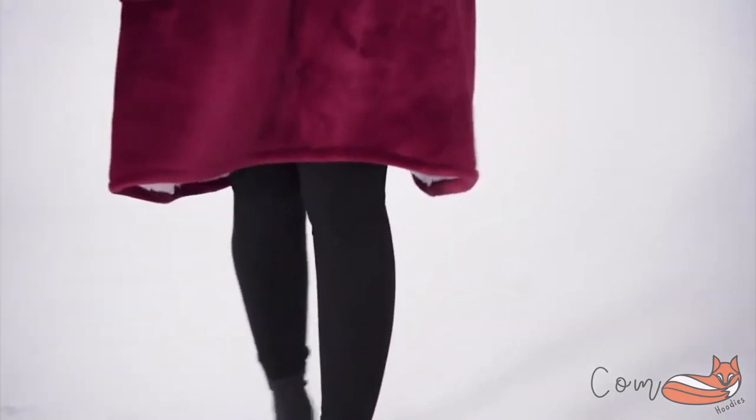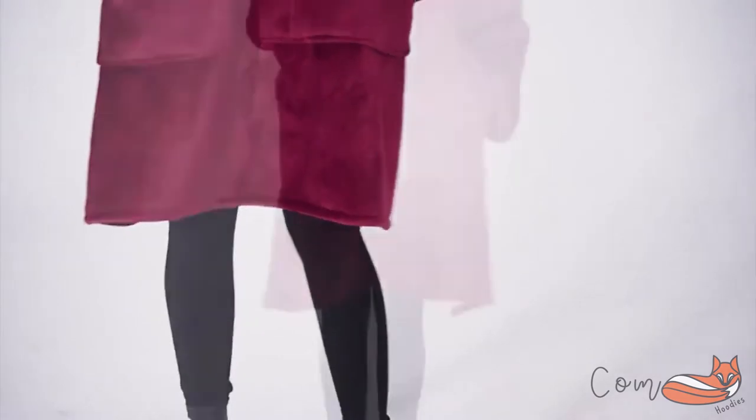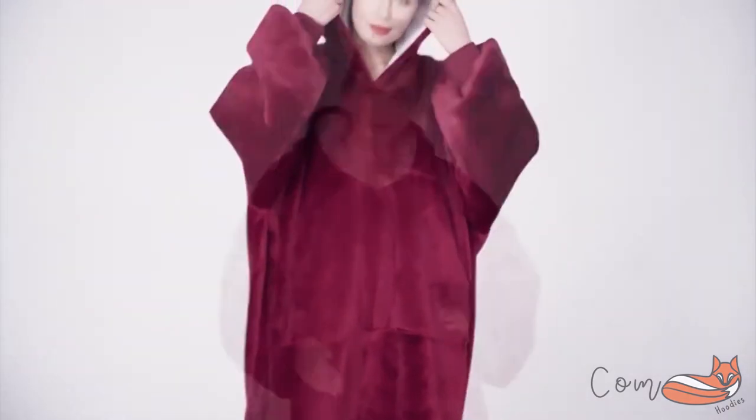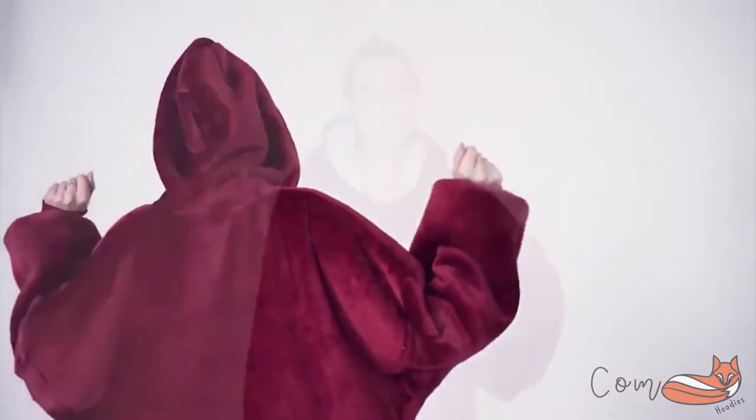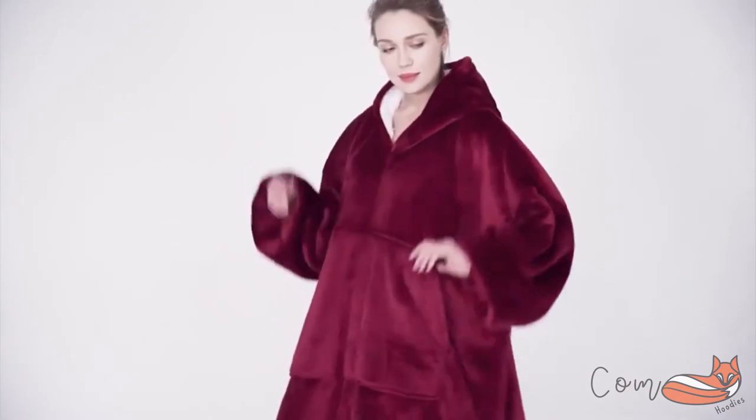The Huggle Hoodie is the comfortable oversized hooded sweatshirt which keeps you totally snug and warm from head to toe. This hoodie combines the warmth of a cozy blanket with the comfort of your favorite hoodie, generously sized to keep you warm from head to toe. It features an extra large hood to keep your head warm and snug, and a big roomy pocket to keep what you need right at hand.